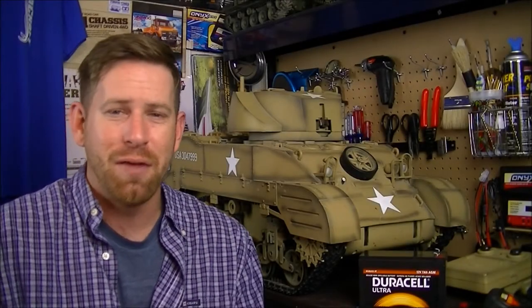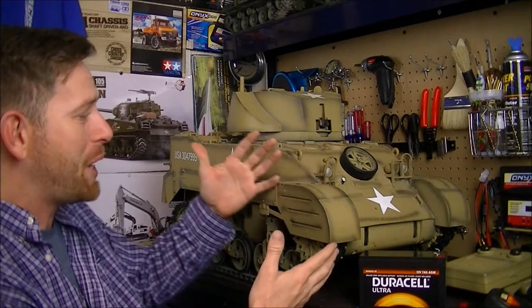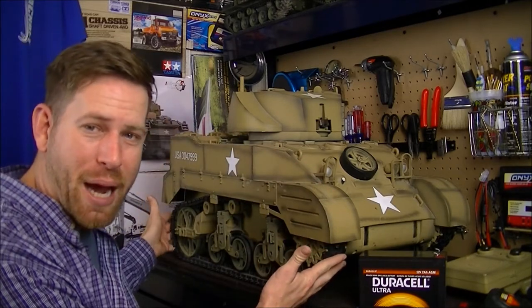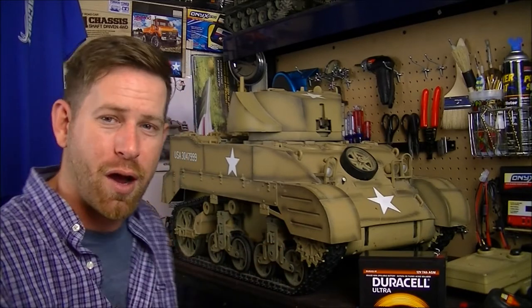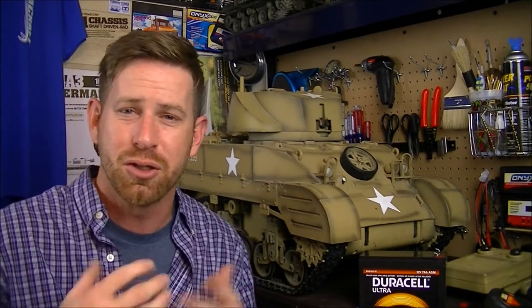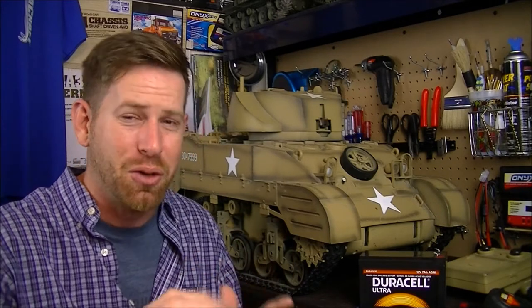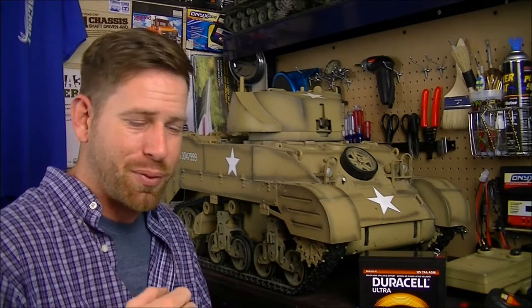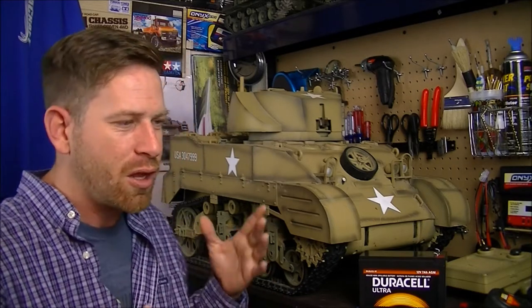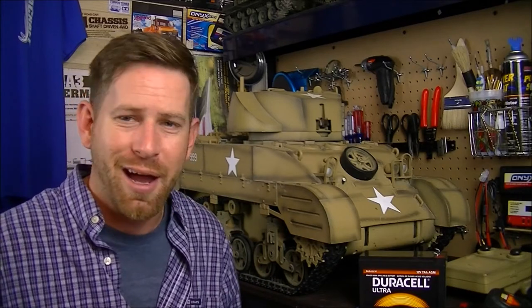What's going on everyone, RC84 here. As you guys can see, I have this big massive scale RC battle tank. This is a 1.6 scale battle tank from a company called 21st Century Toys. This tank came out in around 2000 to 2003 era — not exactly sure on the exact year, but I saw a label in the battery compartment saying 2003.